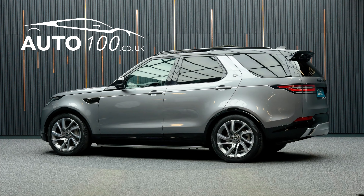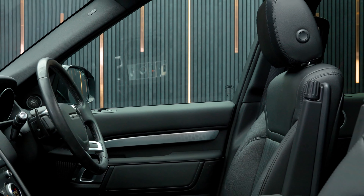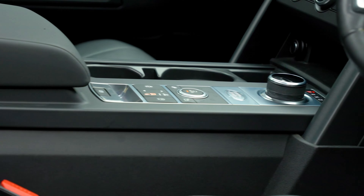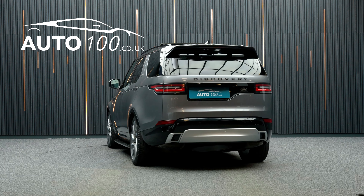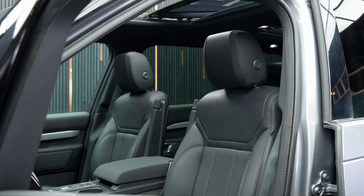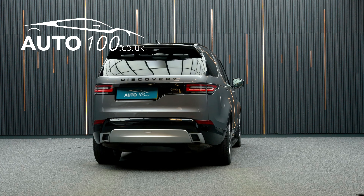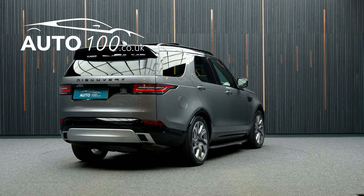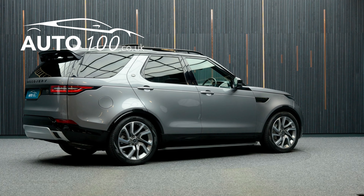This awesome Land Rover Discovery Landmark Edition is not only finished in a beautiful colour combination of Igar grey with ebony leather upholstery and rides on the fabulous 22-inch split-spoke design alloy wheels in grey and polished finish, but also boasts having a great specification with over £6,000 worth of additional factory options, low mileage and full Land Rover main dealer service history.